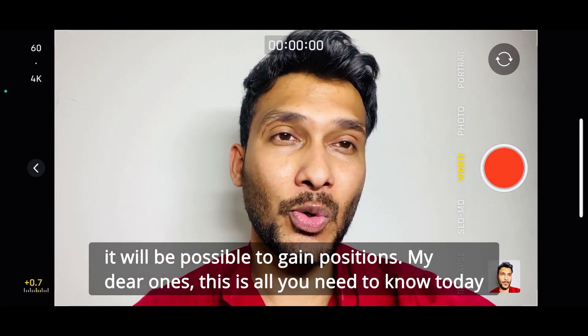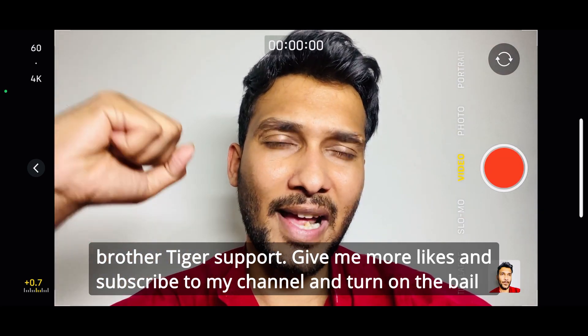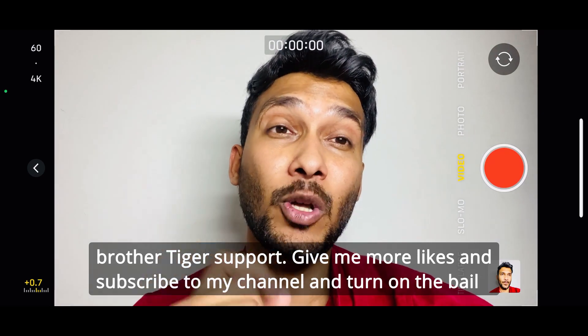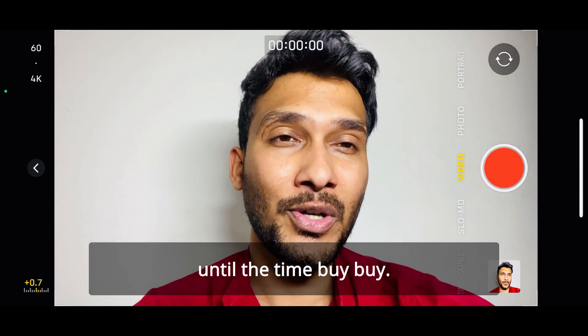This is all you need to know today in order to get maximum profit in the market. Please give me more likes, subscribe to my channel, and turn on the bell icon so you will not miss any latest releases. See you in my next video — bye bye!